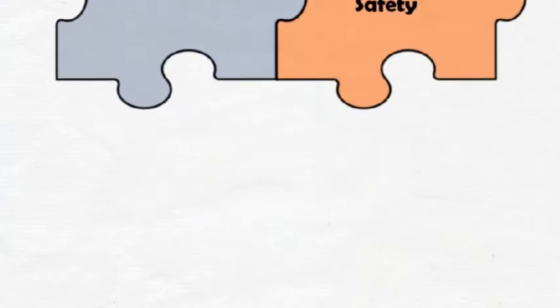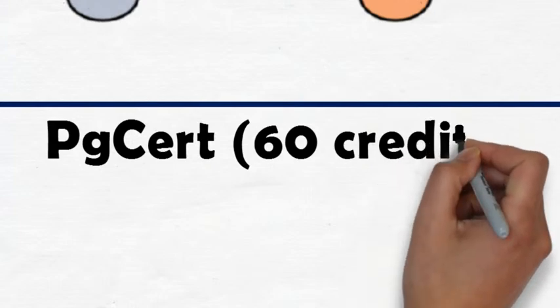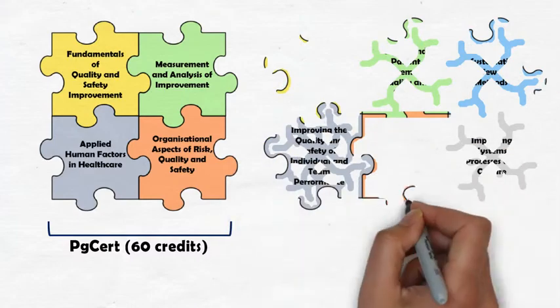By undertaking these four core modules, you will be awarded 60 credits, which is your postgraduate certificate. Continuing with your studies, you must undertake a further core module, which is entitled Leading and Implementing Change.